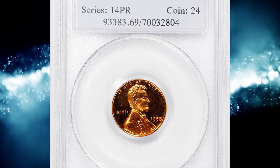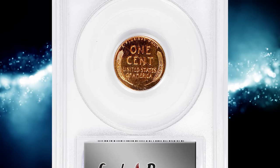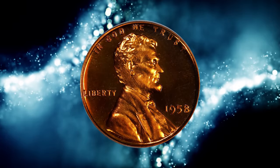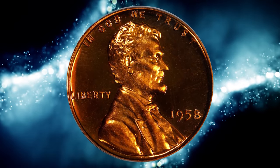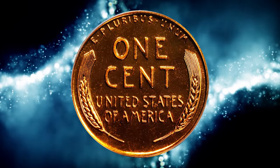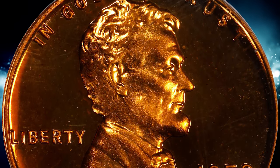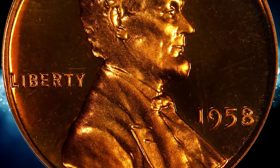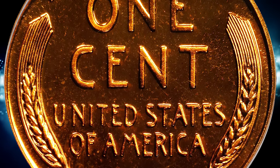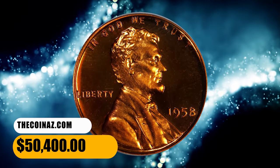Number 1. And this is the unrivaled 1958 Lincoln Cent Proof, graded PR69 Deep Cameo by PCGS — an awe-inspiring ultra-gem that approaches numismatic perfection. Vivid reddish-orange surfaces are as bright, fresh and smooth as the day the coin emerged from the dies. Those dies imparted not only razor-sharp striking detail, but strong cameo contrast between reflective fields and satiny motifs. Expertly produced, carefully preserved, and sure to impress even the most discerning numismatist. It was sold for $50,400.